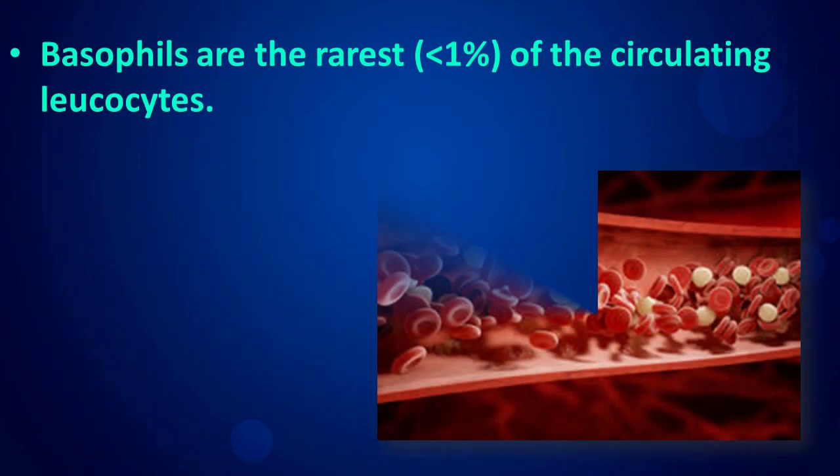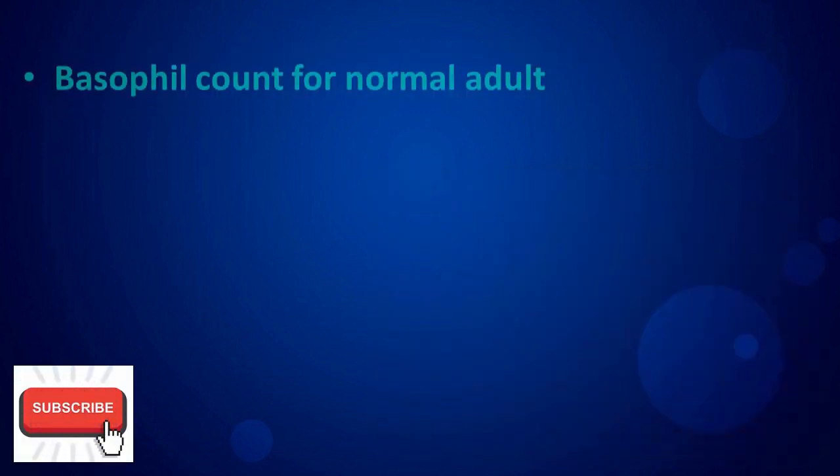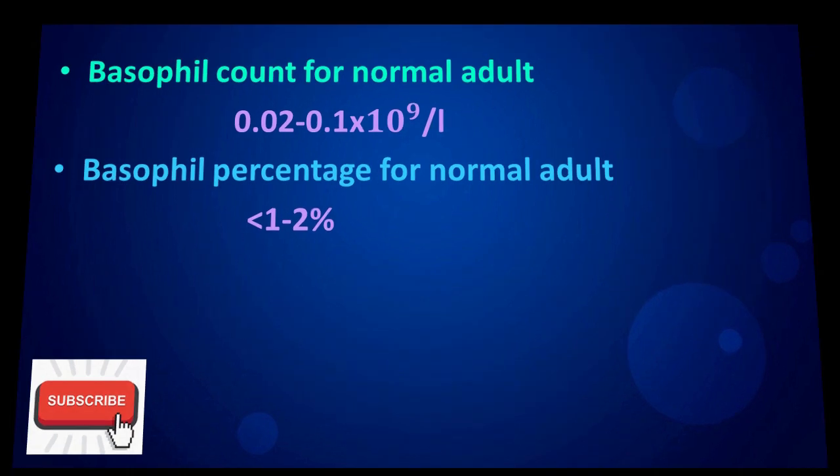Basophils are the rarest of the circulating leukocytes. The basophil count for a normal adult is 0.02 to 0.1 × 10⁹/L. The basophil percentage for a normal adult is less than 1 to 2%.